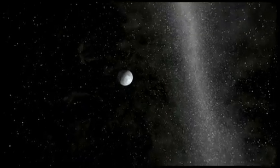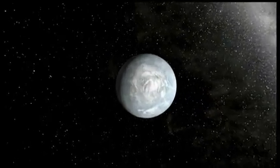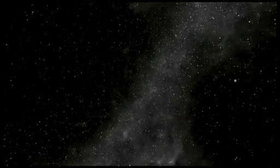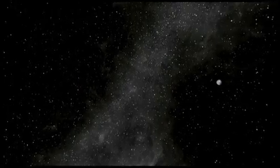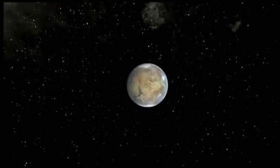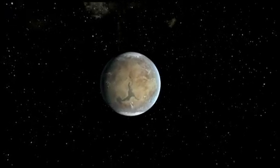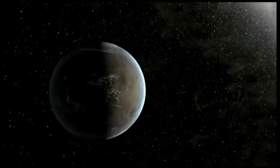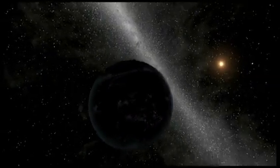Orbiting on the inner edge of the habitable zone is Kepler-62e. It is about 60% larger than the size of Earth and orbits every 122 days. The smallest of the habitable zone planets is called Kepler-62f. It is 40% larger in size than Earth, is likely a rocky world, and orbits every 267 days.